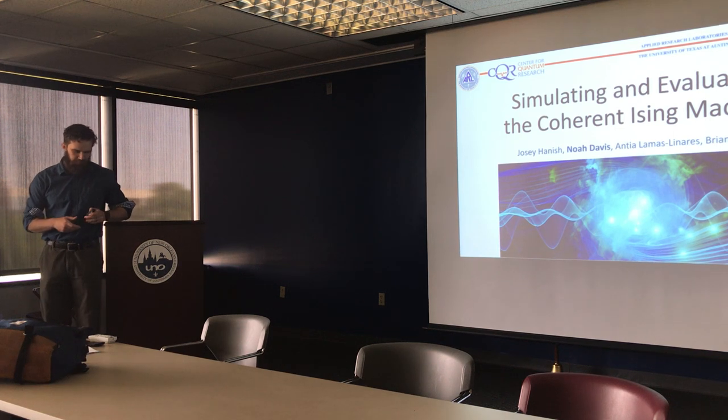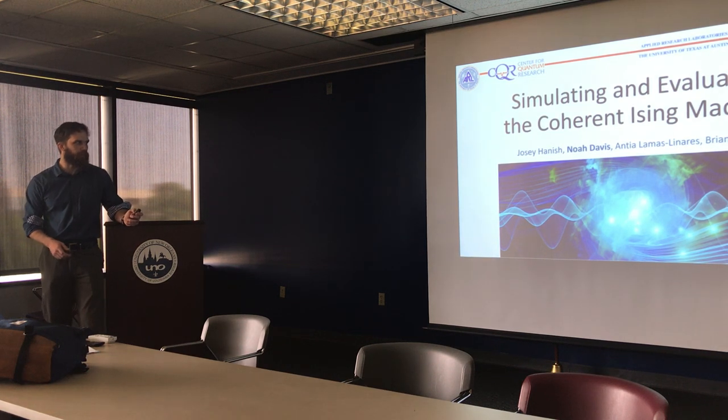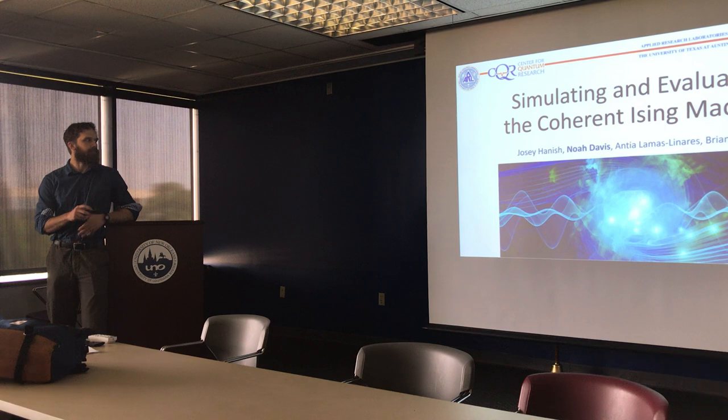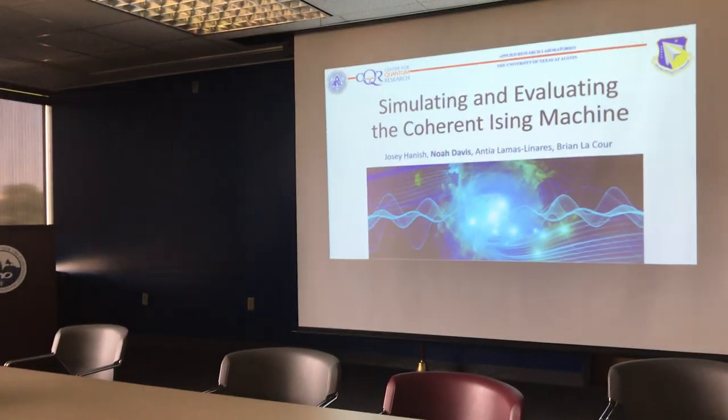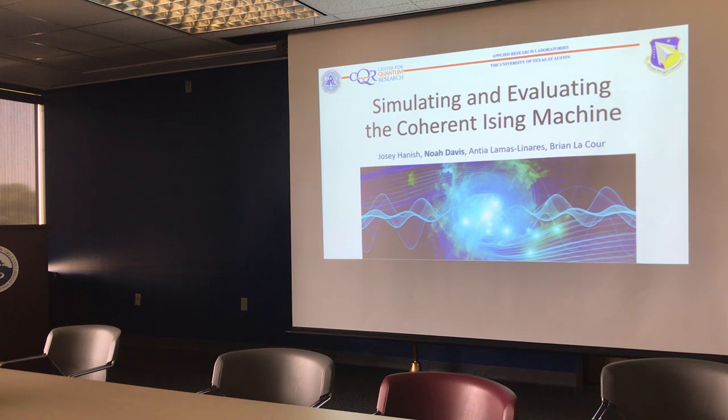This research project that we're working on — here's my name — Josie Hanisch gave a presentation on this at Squint a couple of months ago. She's a really talented undergrad in our group, and we started this project with Antio LaMas-Linares, who was an employee at the Texas Advanced Computing Center, which is on the same campus as ARL, part of UT.